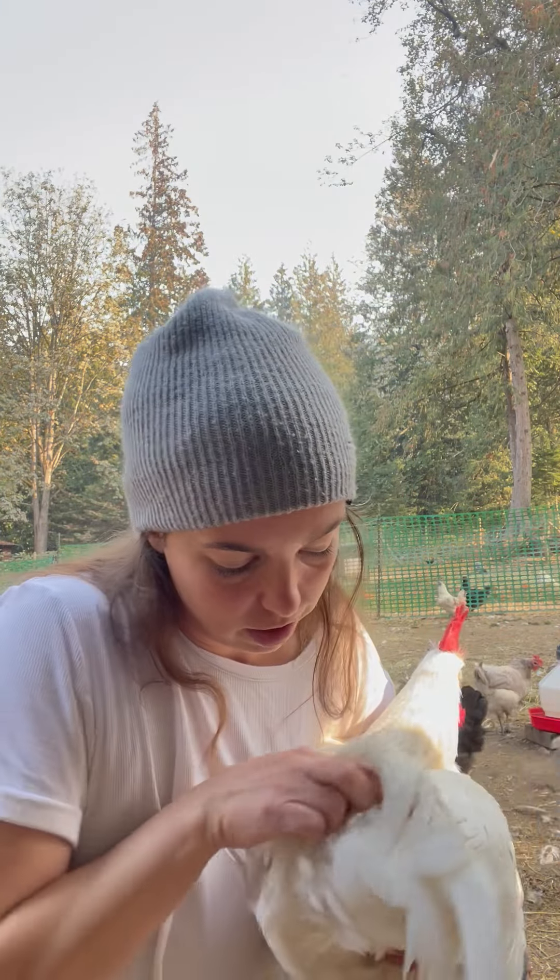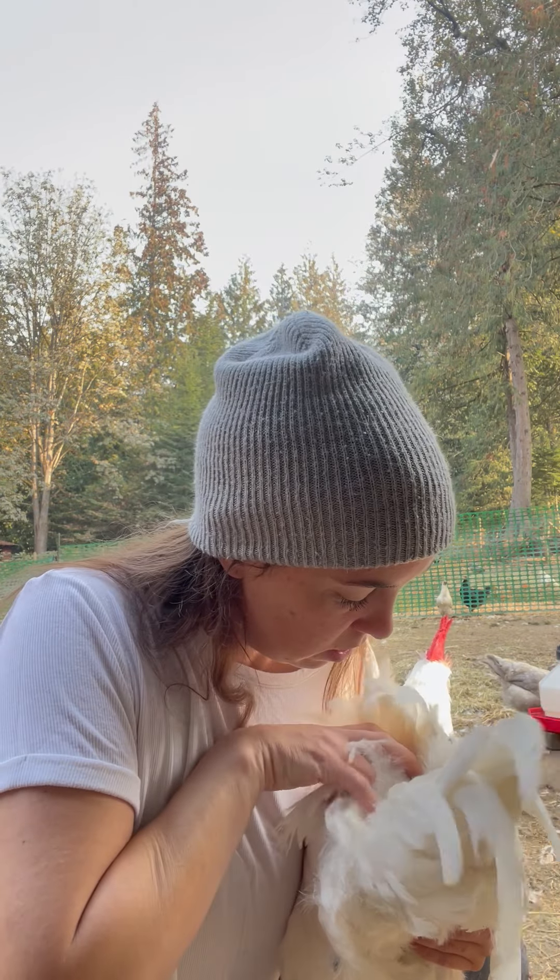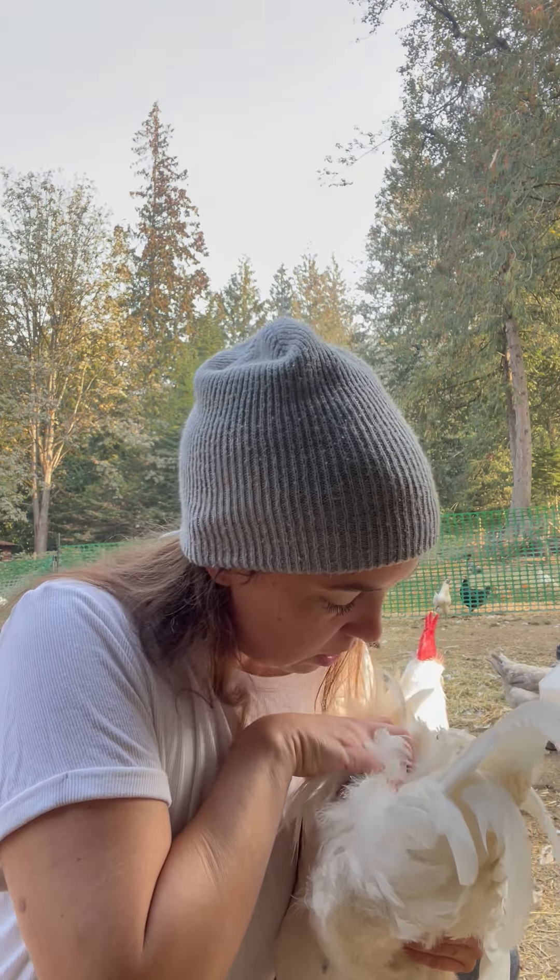Going to the back, checking to see if I can find his preen gland. There it is right there — it's just this little oil gland at the base of the tail.